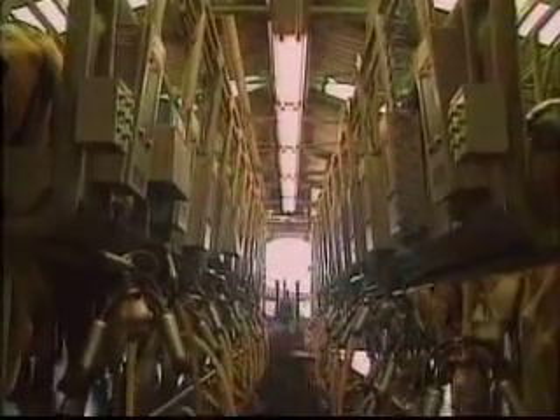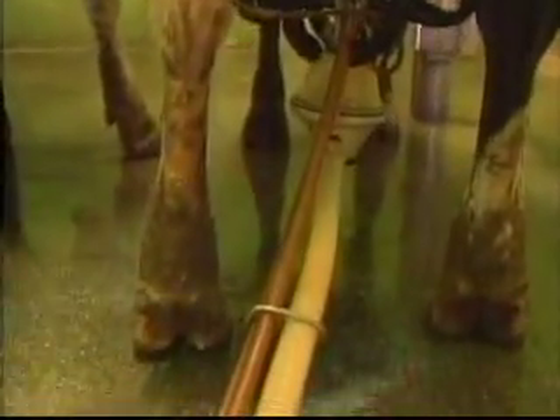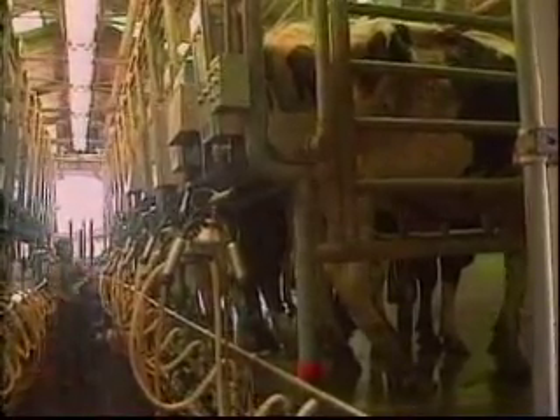A milking parlor is a place where cows are milked by machine. Cows stand side by side inside the parlor, while a worker attaches a set of metal tubes to the cow's udder. The udder is a large bag located underneath the body of the cow that holds the milk. Cows are milked two to three times a day. A cow's udder gets very full, and milking releases the pressure.